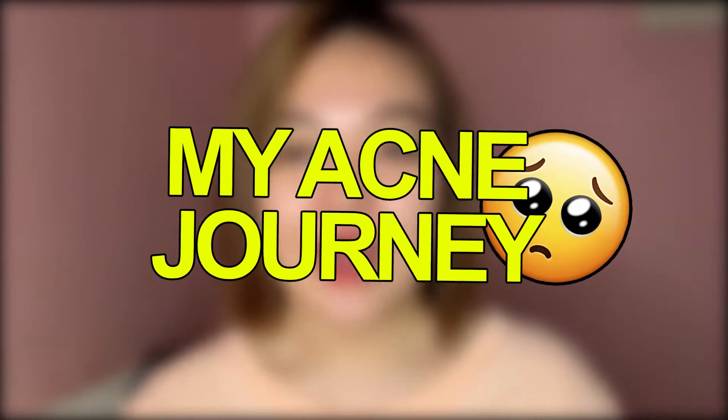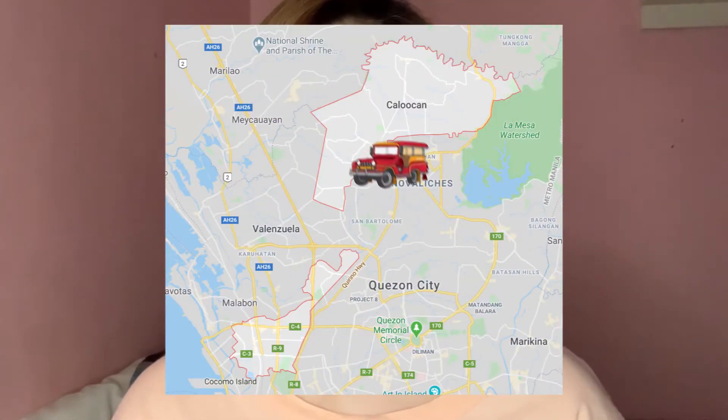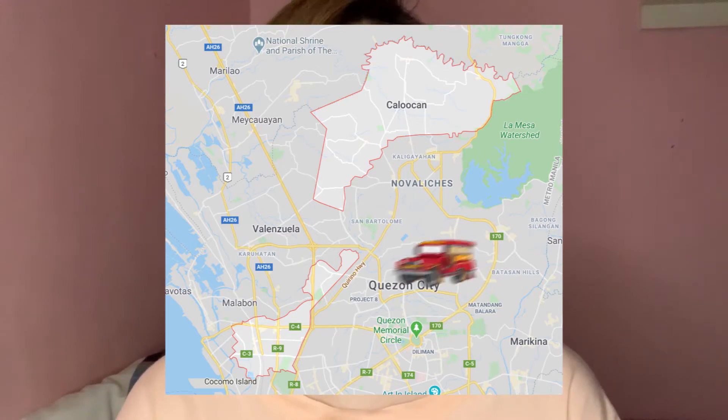Medyo marami na rin nakapansin na hindi man ganun ka-perfect yung skin ko or hindi pa siya ganun na clear, makikita mo pa rin yung improvement or difference. Sana hindi siya mabate. Ano nga ba yung acne journey ko? Nag-start siya simula nung second year college ako. Simula nung nagbabiyahe na ako, malayo kasi yung school ko sa bahay. From North Caloocan, mabiyahe ako papunta ng QC sa May Tantan, medyo malayo.